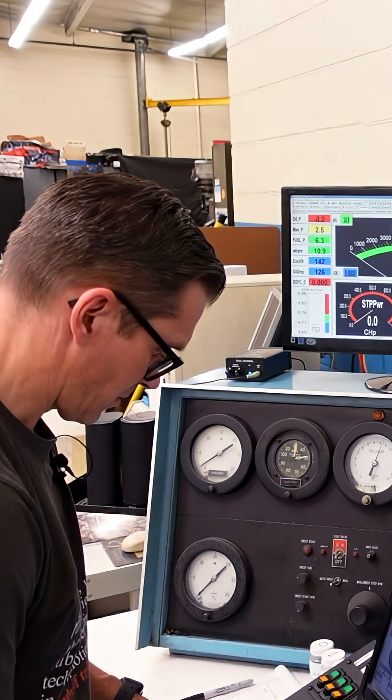Have you ever wondered what it takes to do real engine dyno testing? Hi, I'm Lake the Motor Wheel Geek. If you're curious, hang out and we're going to show you the inside look into our process for dyno testing motor oil.